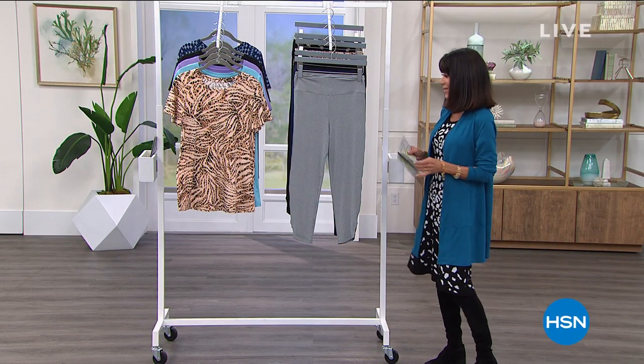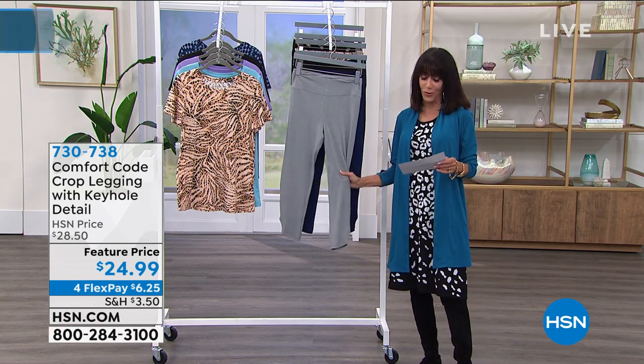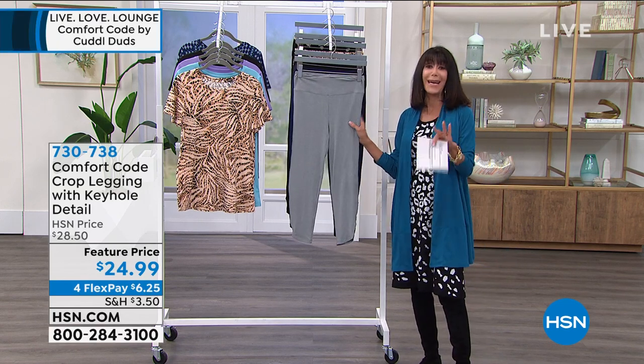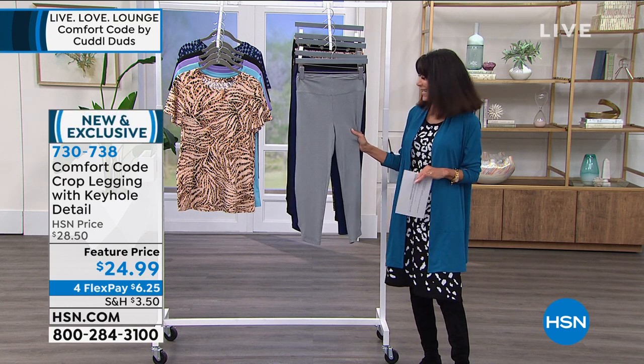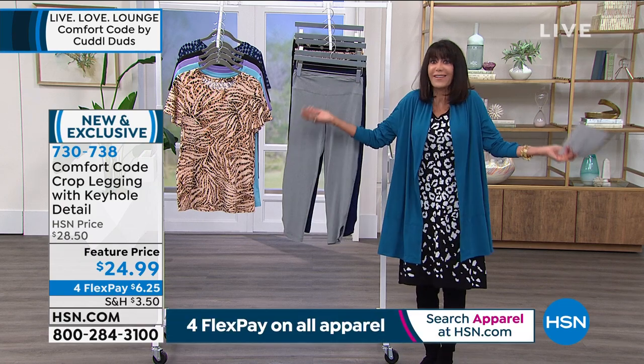One great five-star review said: 'Great fit, no jiggle.' I had to write it down — that says it all, right? That's exactly what you want in a legging.